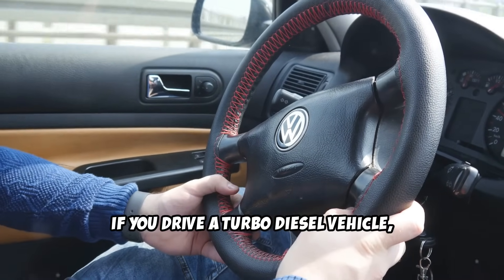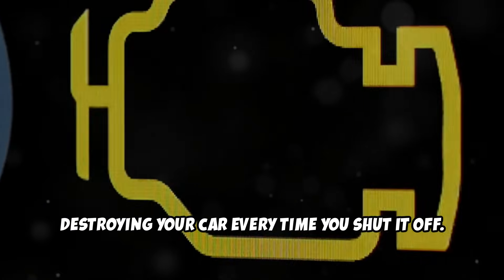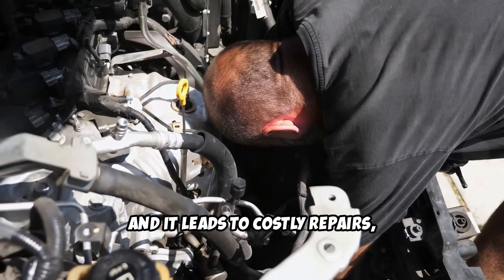If you drive a turbo diesel vehicle, there's one simple mistake that could be destroying your car every time you shut it off. It's a habit almost every driver does without thinking, and it leads to costly repairs.